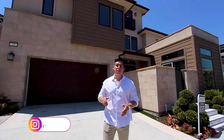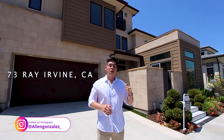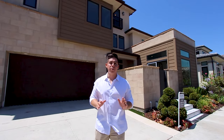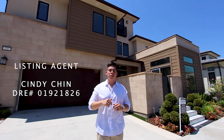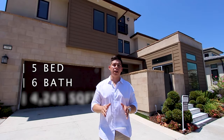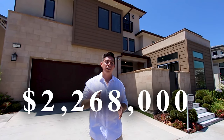What's up everybody, welcome to another episode. It's Alan here and today we're touring this incredibly designed home at 73 Ray in the city of Irvine. Quick shout out to listing agent Cindy Chin for letting me tour her amazing listing — info down below in the description. For specs: five bed, six bath, 4,243 square feet of living space, 5,400 square foot lot, listed at $2,268,000. Let's get started.